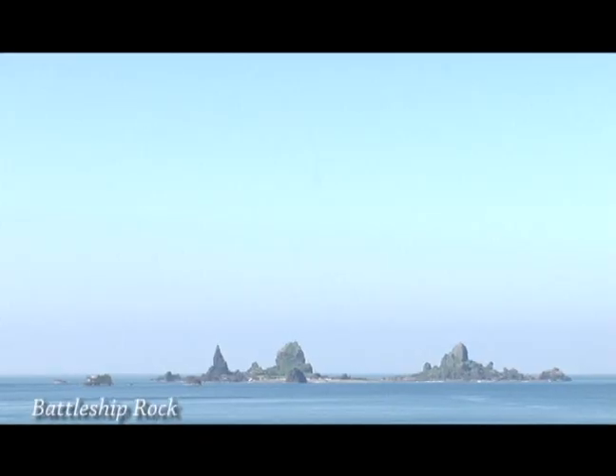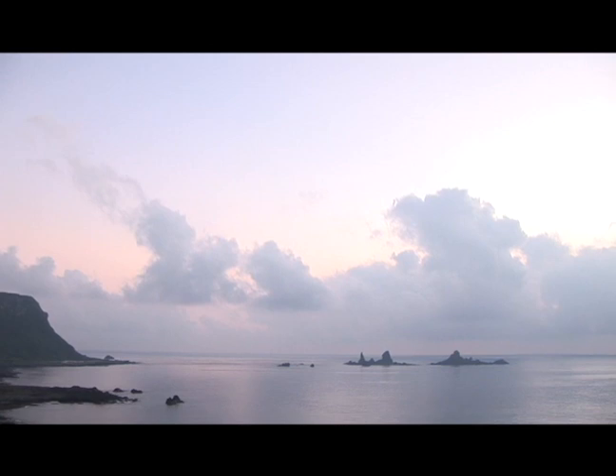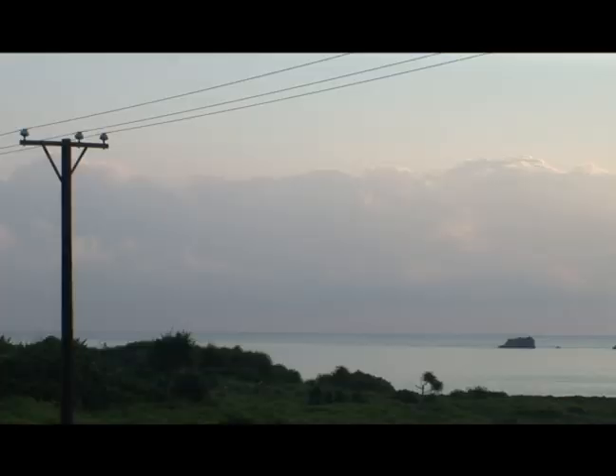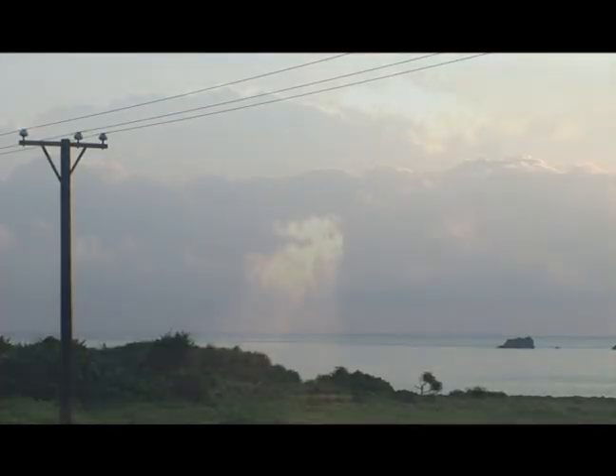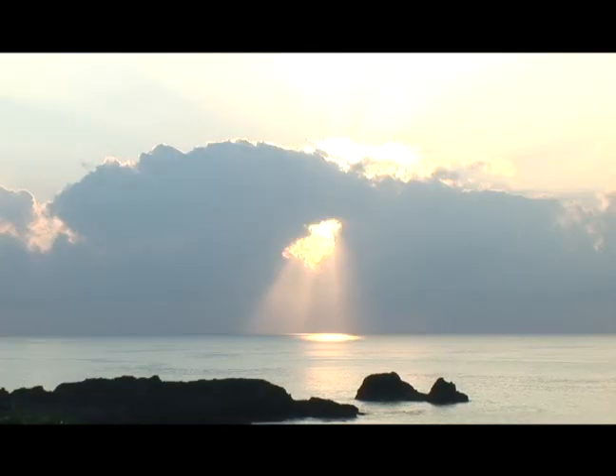Battleship rock is located about 300 meters offshore. It appears as two battleships patrolling the waters. It is said that during World War II, U.S. Air Force pilots mistakenly fired on them. The locals say that there are many places on the island from which to view a spectacular sunrise, such as Battleship rock and the Lan Yu Meteorological Station.